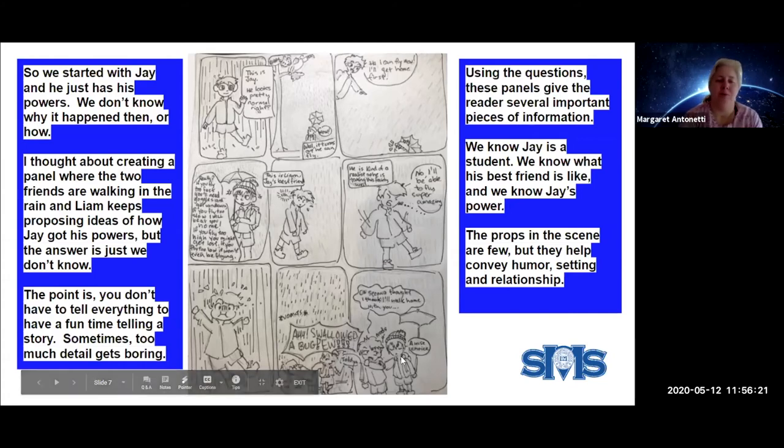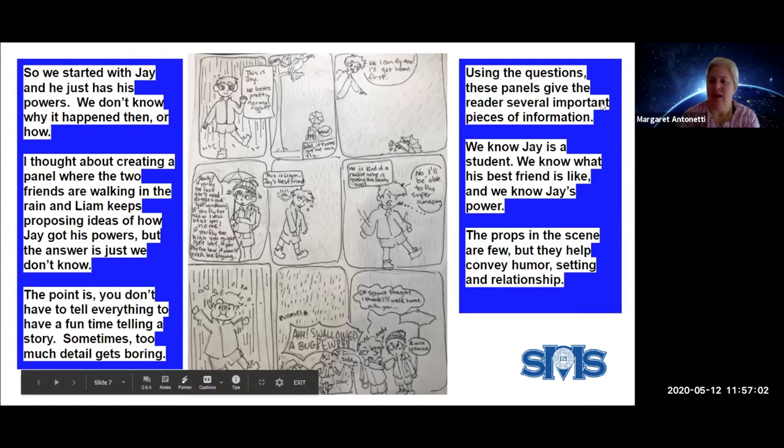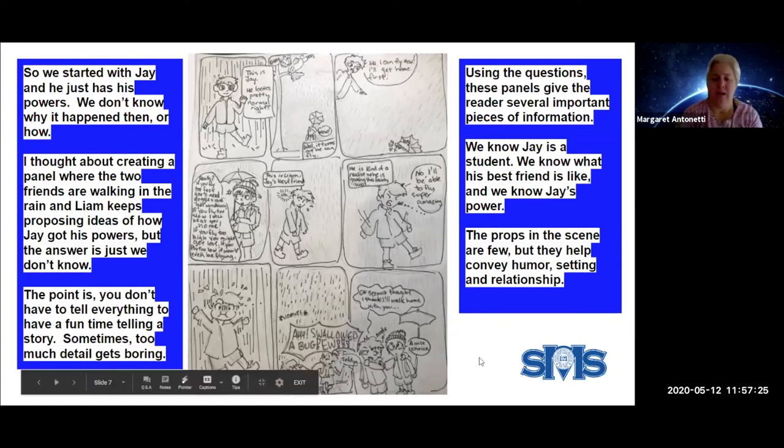I thought about creating a panel with these two friends walking in the rain, with Liam proposing ideas of how Jay got his power — bitten by a radioactive bird? Are your parents radioactive birds? Are they genetic scientists who merged you with a bird? Are you a mutant? Did you get a ring from an alien? Just having Jay constantly say no to all the origin stories every other superhero has ever had — just for fun. The bottom line is I don't know the actual reason Jay has this power, and that's okay. You don't have to know everything. Sometimes too much detail gets boring. But if you look at these panels, you're learning about Jay's power, Jay's friend, and getting an idea of how old he is — all through their interaction. That's where most of story happens.